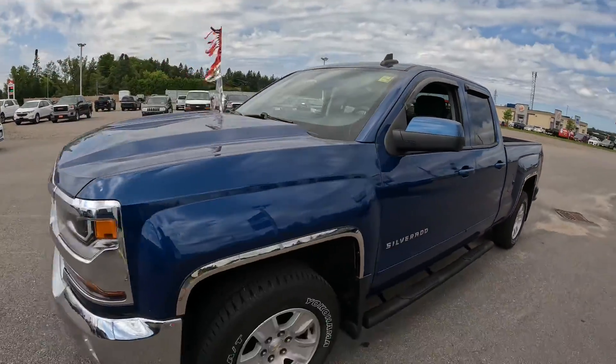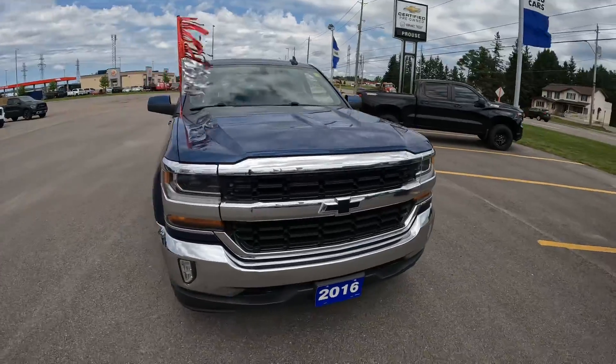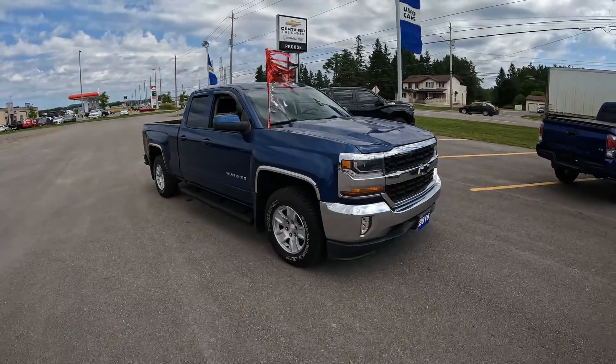What a great-looking truck this is in the blue color — this 2016 Chevrolet Silverado LT Double Cab. Make sure you make it yours before it's too late, because this one won't last.